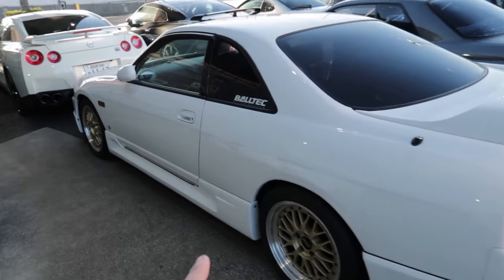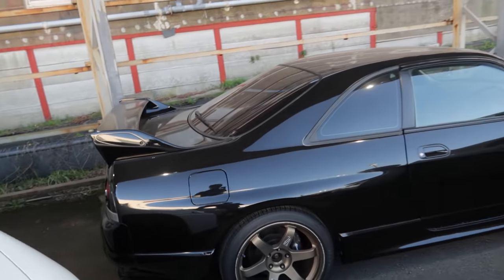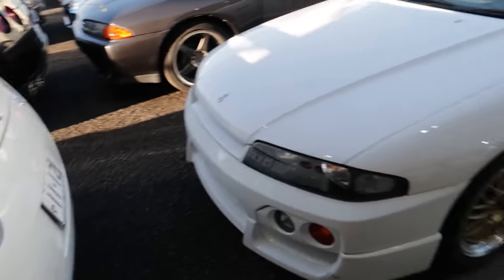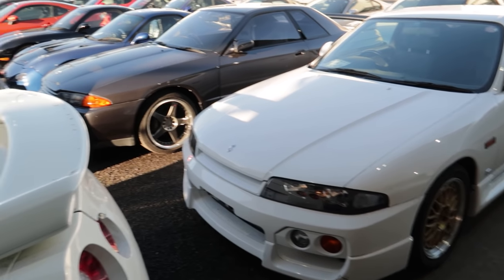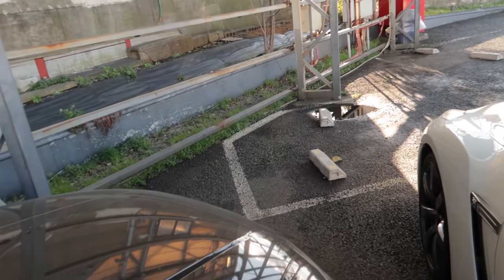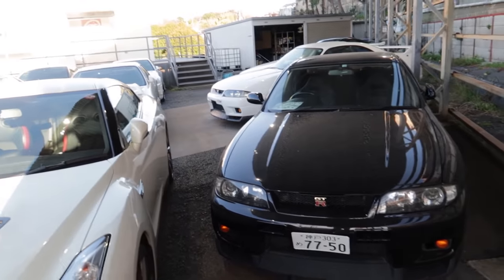I'm mind-blown by that. See, this is the thing — everyone gives R33s crap, but when they've got super rare cool things like that that were never done with the R32 chassis or anything like that, you've got to appreciate the R33.